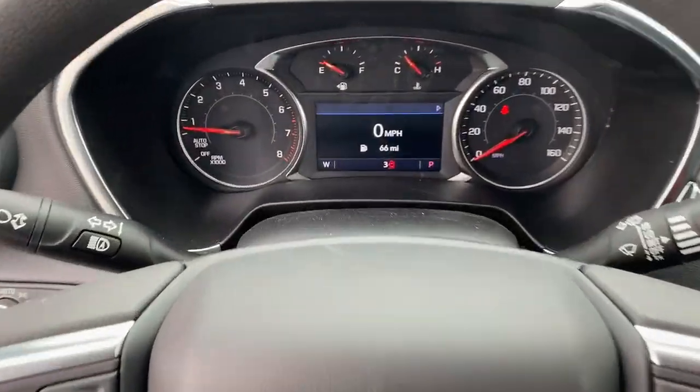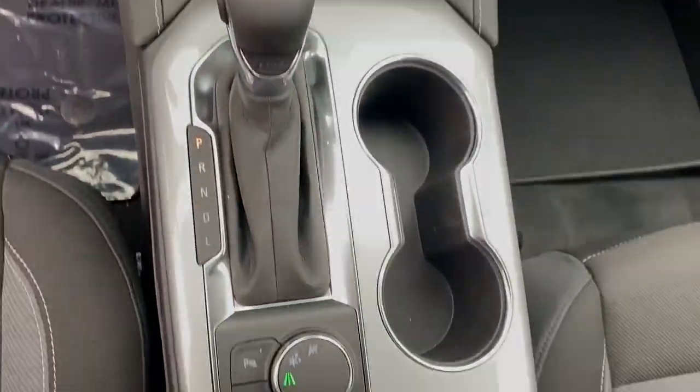Infuse the journey with comfort and driving pleasure in this sporty Blazer. Come in for...